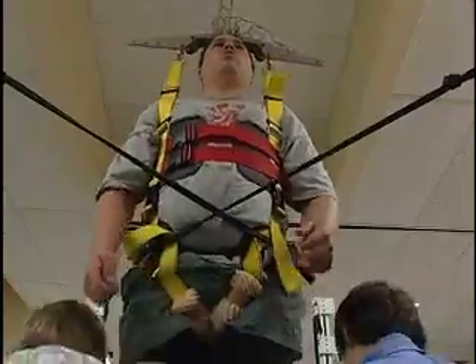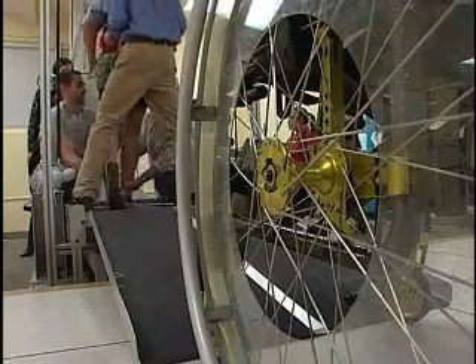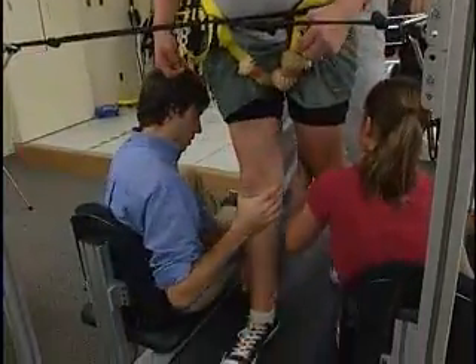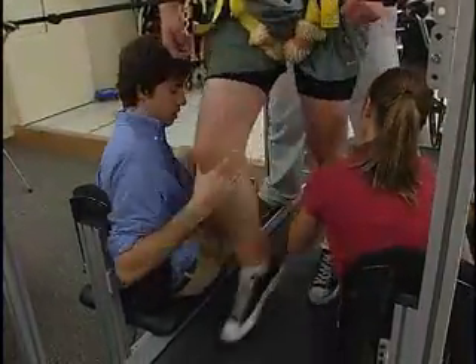Thanks to this device, he's doing it. Through the Dana and Christopher Reeve Foundation, Aaron is undergoing therapy at Ohio State University Medical Center, where a specialized device supports his weight while therapists move his legs for him on a treadmill.